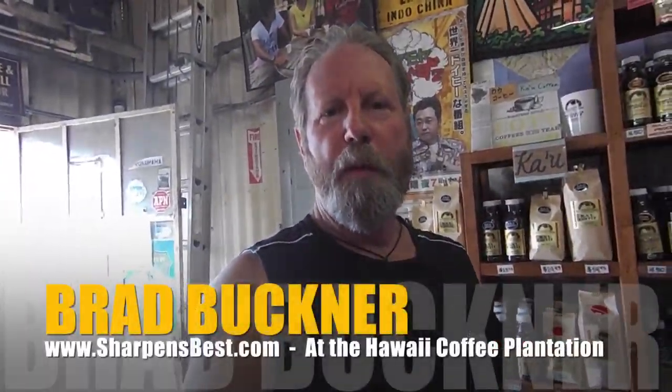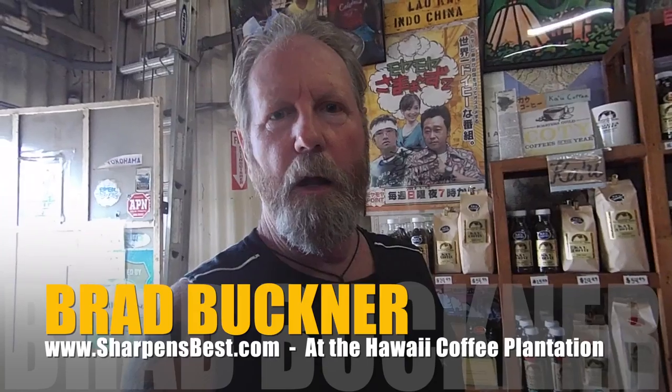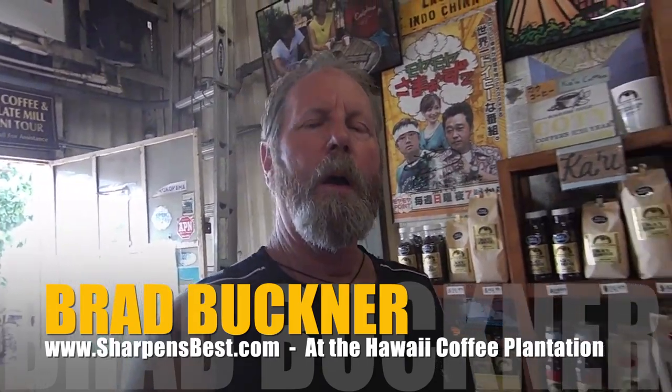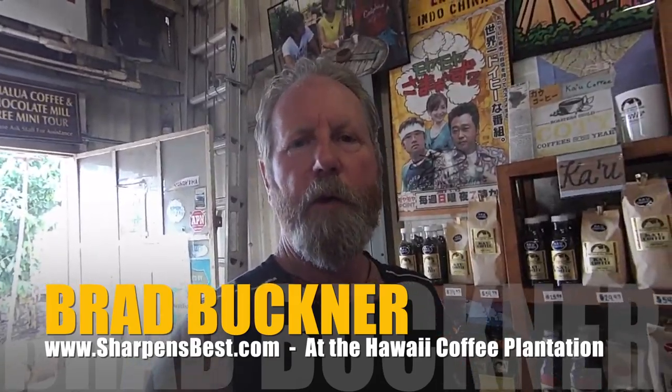This is Brad Buckner, sharpensbest.com — out on another little adventure on Oahu, North Shore area. Wailua, the old coffee — it's actually a new coffee business about 15 years ago in the old sugar plantation. This is Brad, take care and have a good day.